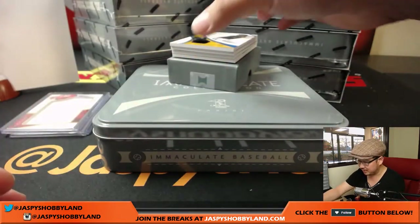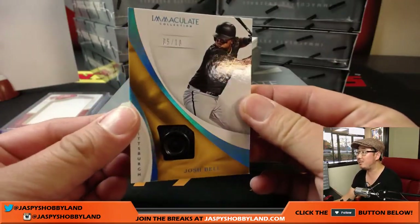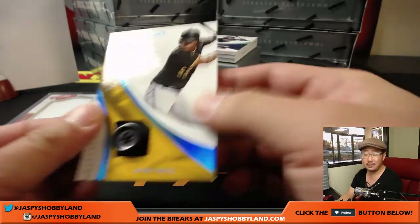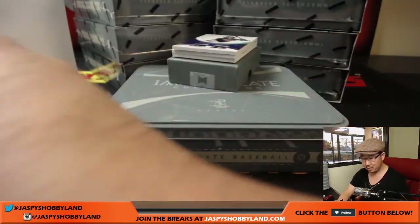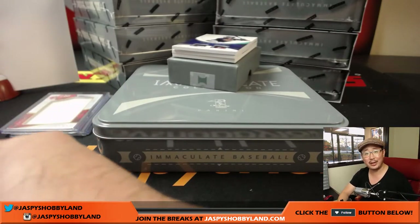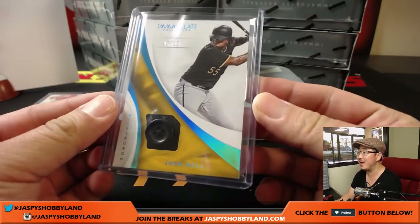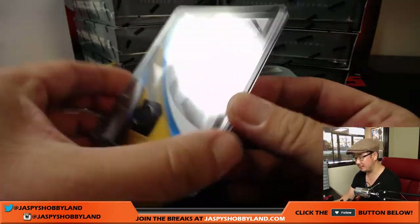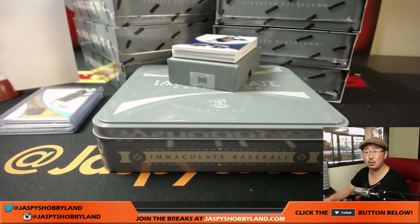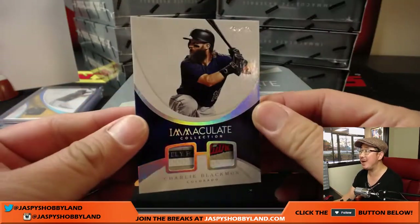Five out of ten, Josh Bell — nice button for DeLukas, number five. He doesn't really even collect baseball either; was just trying to help out, have a little fun. And Charlie Blackman, dual relic, one of one for the last spot — Mojo Ed.